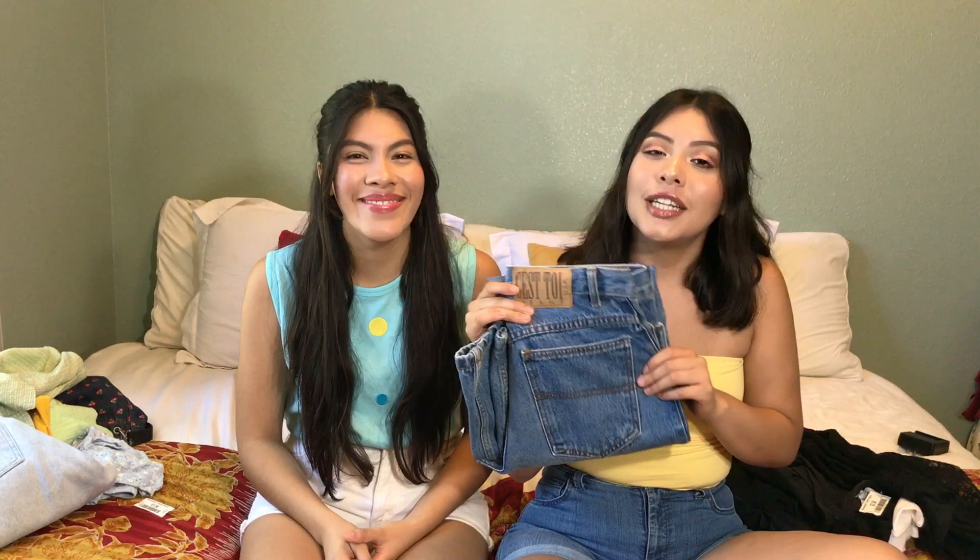That's everything we got! We really hope you enjoyed the video — we love thrifting so these videos are always our favorite to film. Don't forget to let us know which piece was your favorite. Our favorites were definitely the jeans. Don't forget to like and subscribe, and we'll see you guys next time.